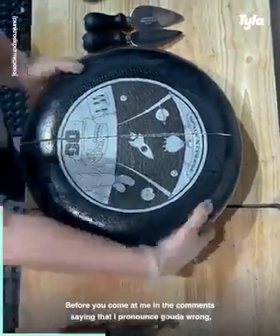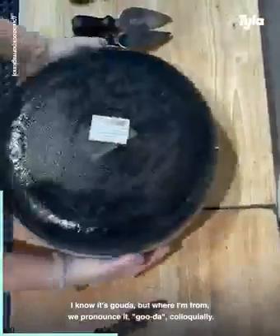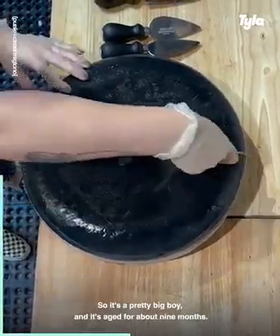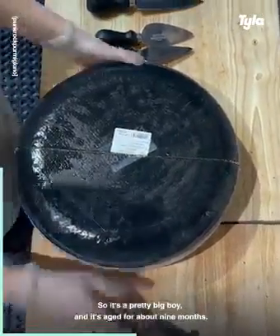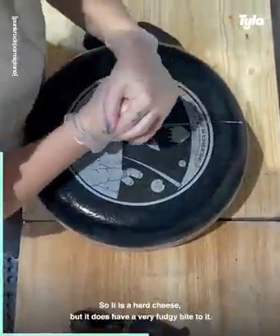Before you come at me in the comments saying that I pronounced gouda wrong — I know it's howda, but where I'm from we pronounce it gouda colloquially. This wheel weighs about 24 pounds so it's a pretty big boy and it's aged for about nine months, so it is a hard cheese but it does have a very fudgy bite to it.